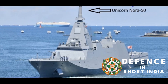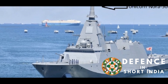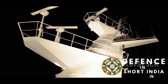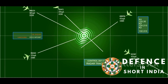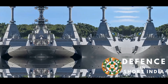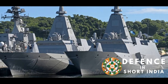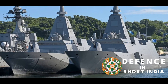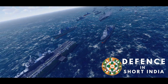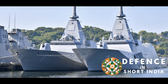Its versatility makes it invaluable for modern warships in complex environments. Unlike traditional radars, the NORA-50 uses stationary antennas that electronically steer the radar beam, allowing it to track multiple targets simultaneously with exceptional accuracy. The NORA-50 operates in the S-band frequency range, balancing detection range, accuracy, and resistance to atmospheric attenuation. It can detect fighter-sized aircraft at distances over 250 kilometers.